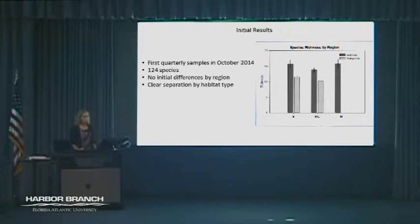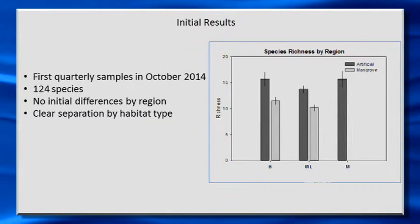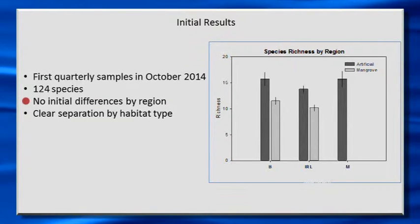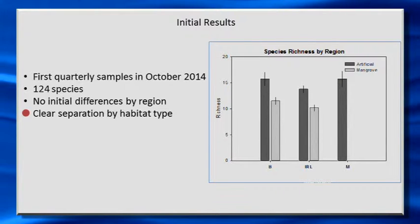Looking at some initial results on these epifaunal samples: we see species richness — the number of species on average at each site — and what we see here is that we didn't really see any notable differences by region, whether we looked at the Banana River, Mosquito Lagoon, or Northern Indian River. But we do see some clear separation by habitat type — a little bit higher species numbers on artificial habitat like seawalls than on mangrove roots.